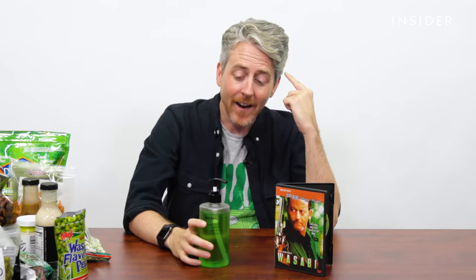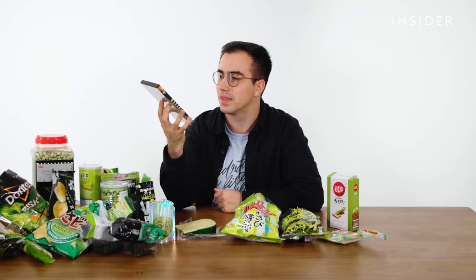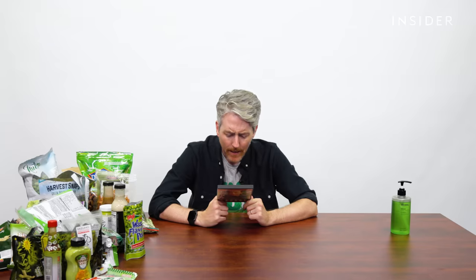And of course, we have this wasabi shampoo. If you watch Flavor Binge and you thought Joe's hair is looking a little bit nicer, his scalp's looking a little bit healthier — your eyes do not deceive you. I've spent at least the last week using wasabi shampoo on this very head of hair. It's pretty nice. Doesn't really smell wasabi-like, but yeah. I also have no idea how to incorporate this into the video, but there was a film called Wasabi starring Jean Reno, and I just thought it was worth mentioning.